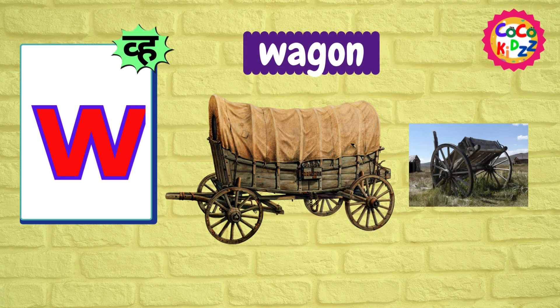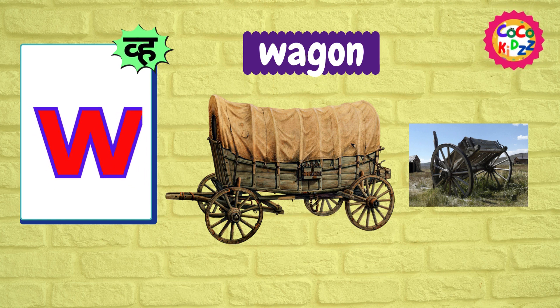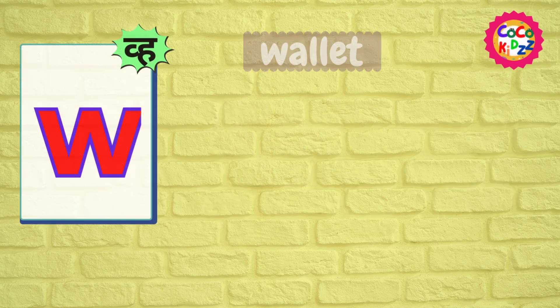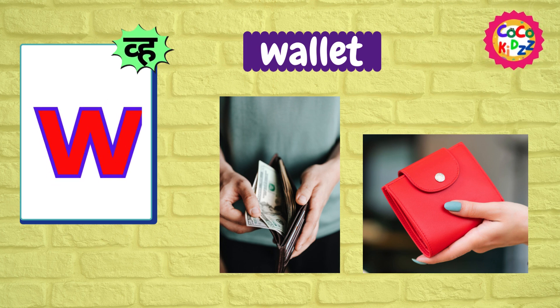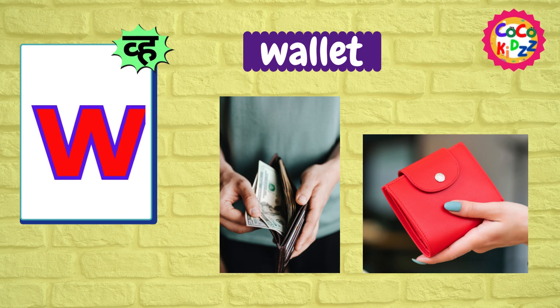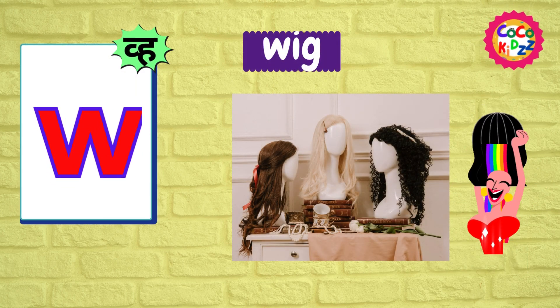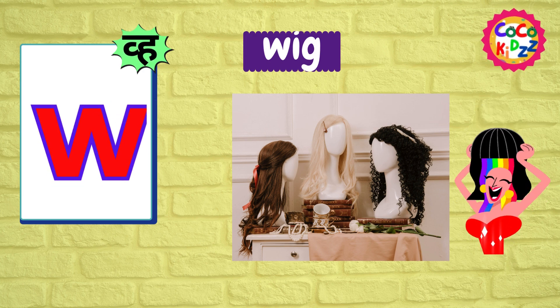Ww, Ww, Wagon. Ww, Ww, Wagon. Ww, Ww, Wallet. Ww, Ww, Wallet. Ww, Ww, Wig.